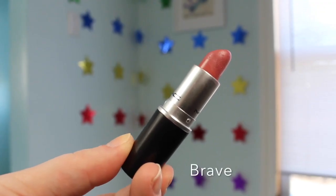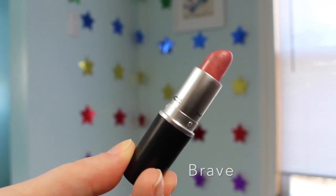Then I have a satin finish in the shade Brave, which seems to be one of the most popular MAC lipsticks ever talked about. Liz Anderson was the one who got me on this one — she made me buy it, but I really like it. It's like a dusty rose nude, a perfect day-to-day office wear type lipstick.